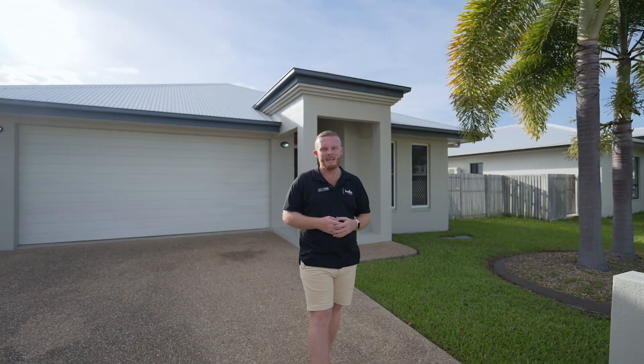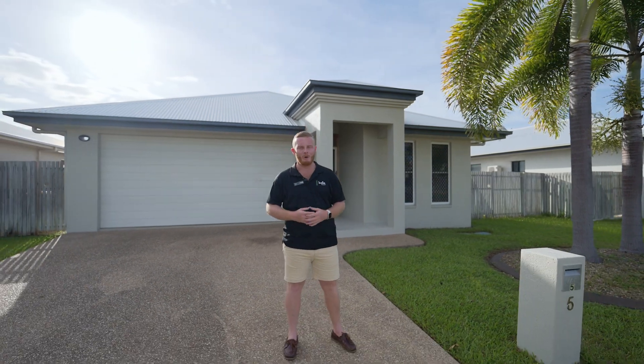Fresh and updated from the inside out, perfect for the first home or investment, this one is raring to go. Welcome home.